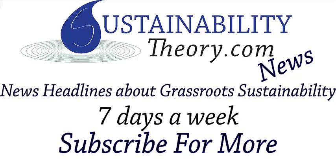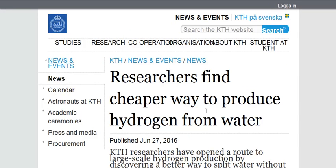Hello, Carl here with Sustainability Theory News. We're over at the Royal Institute of Technology in Sweden. Their website is kth.se. Link will be in the description.